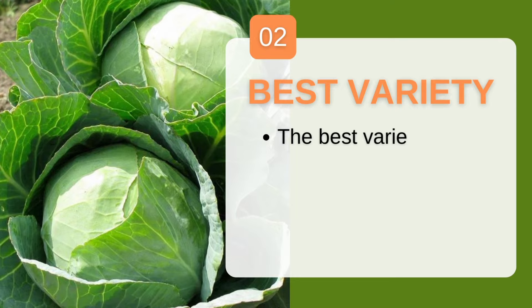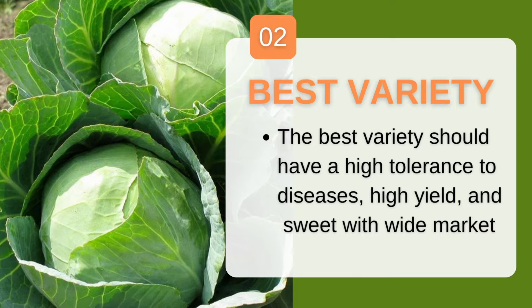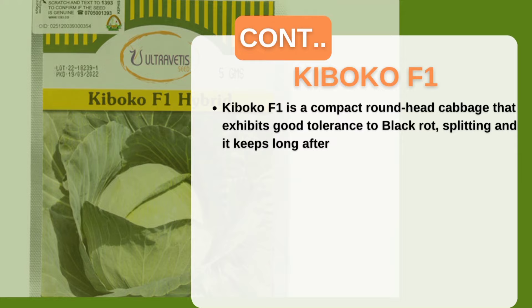The best cabbage variety to plant is one that has high tolerance to diseases, wide market acceptability, high yield, and good returns. Remember, you have to plant what the market needs to fetch good prices — not what you think is okay, but what the market wants. The variety I usually recommend is Kiboko F1 from Ultra Vertice.